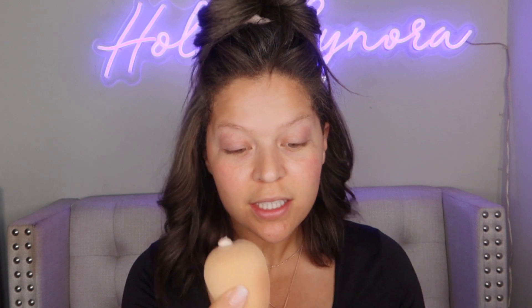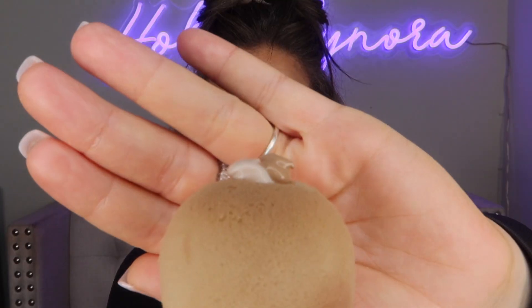There's a slight tackiness to it, but nothing to write home about — it's not the Milk Hydro Grip or anything that intense. So let's take a blender and a pump of that, and then we're gonna add this. All things Say today — at least all things that I'm doing on camera will be Say. That is a lot of product for one side of my face, but we're just gonna go in with it and see what happens.